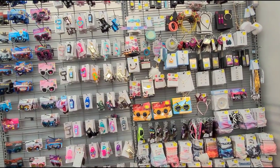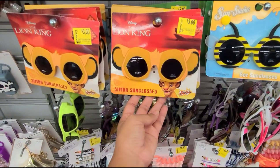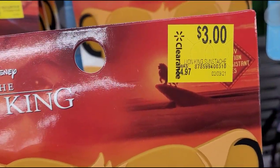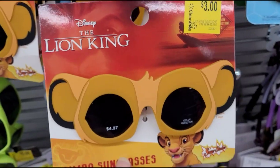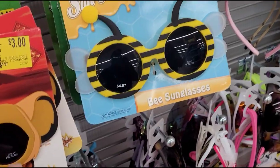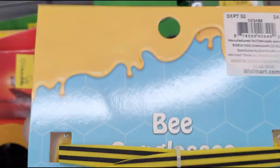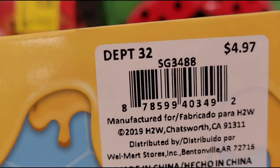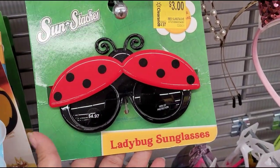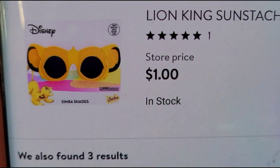I'm over in the accessories section and I saw these kids sunglasses — it's the Lion King Simba. They have it marked at $3, was $4.97. They also have this one marked at $3 but when I scanned it, it's ringing up at a cheaper price. They also have this ladybug one — they are ringing up for $1.